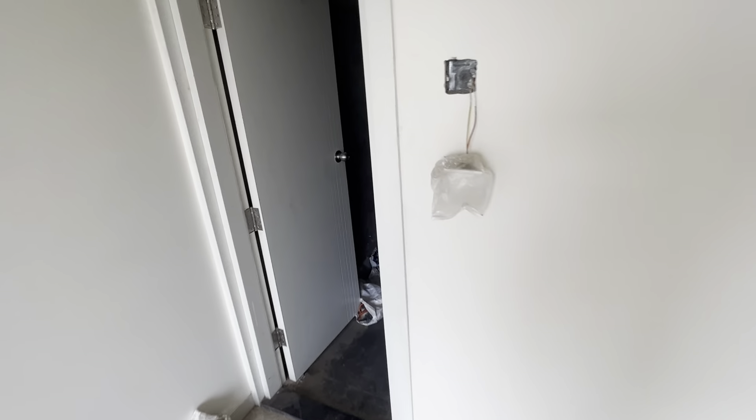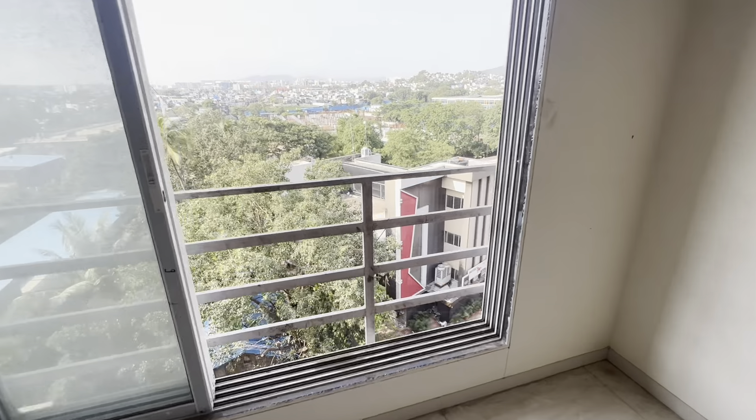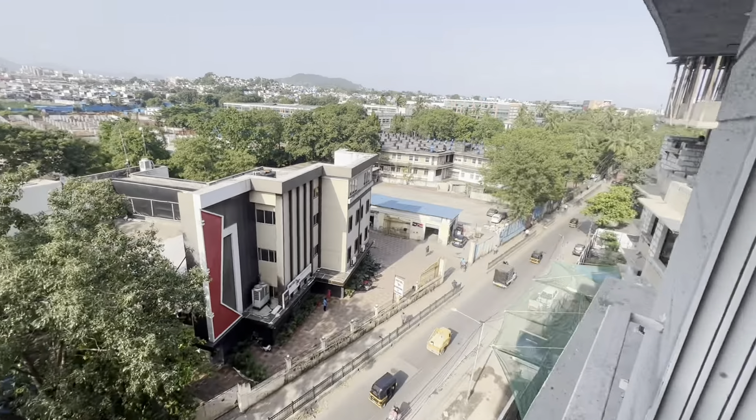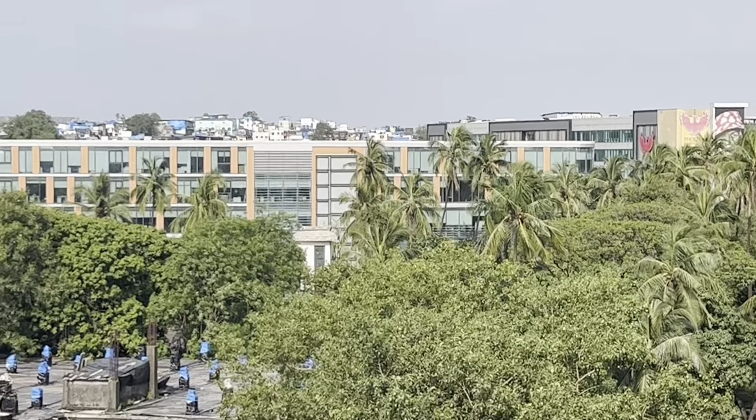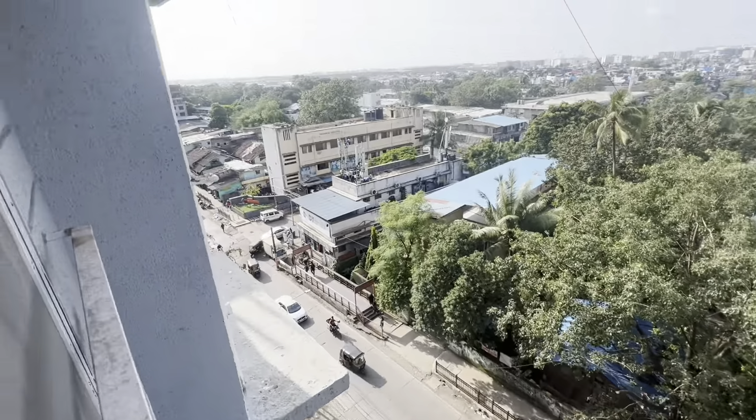This is also very close to BKC. So if your requirement is a one BHK flat close to BKC and close to Phoenix Mall, then this is the right option for you. This is Samir — please like and subscribe to my channel, and I'll also be showing you the lobby at the end.